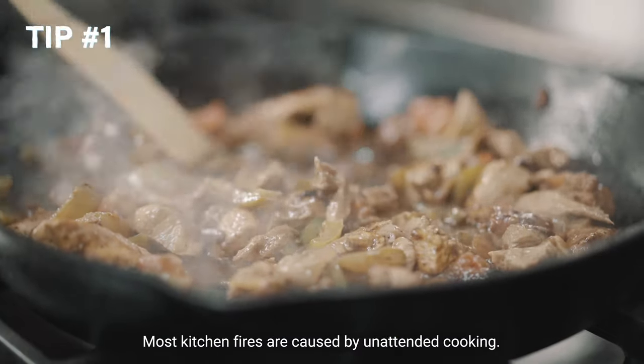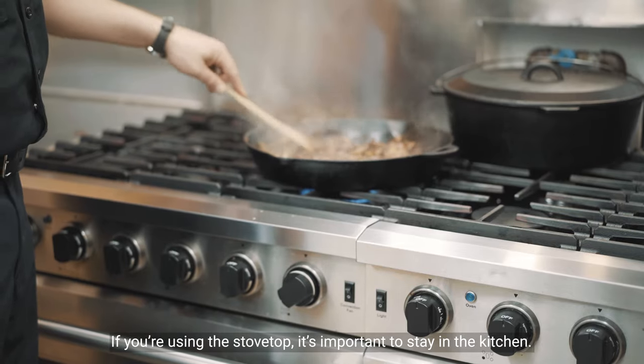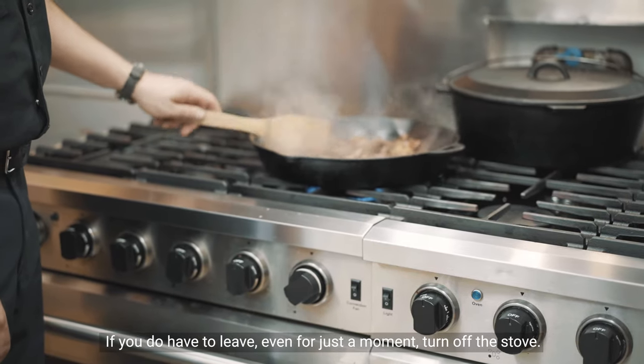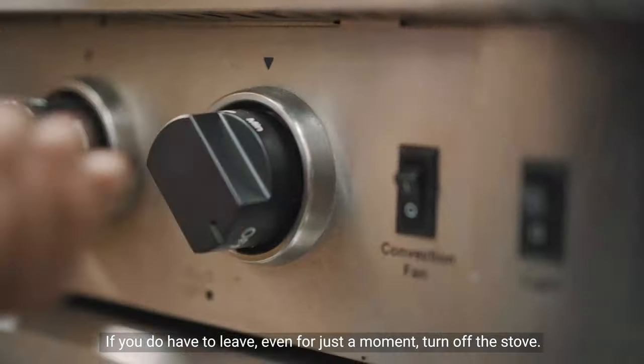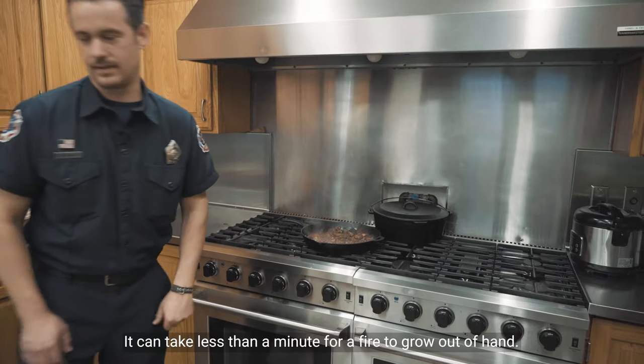Most kitchen fires are caused by unattended cooking. If you're using the stove top, it's important to stay in the kitchen. If you do have to leave, even for just a moment, turn off the stove. It can take less than a minute for a fire to grow out of hand.